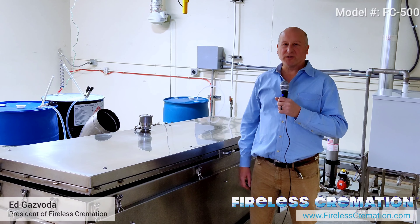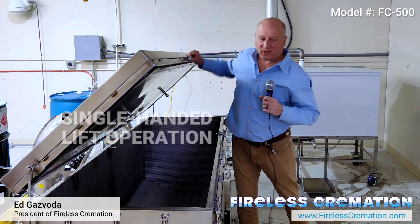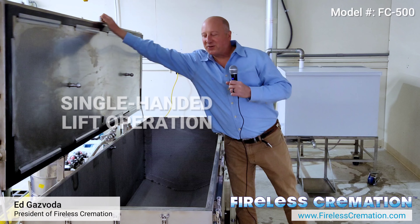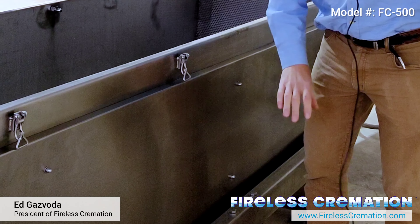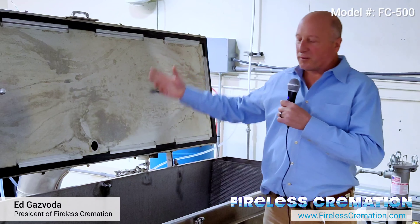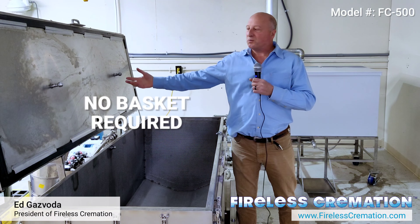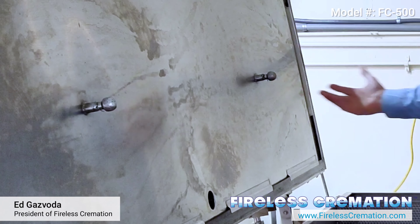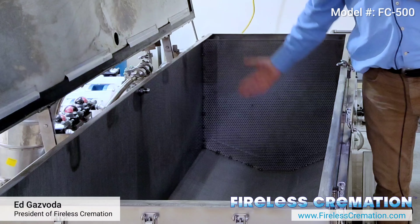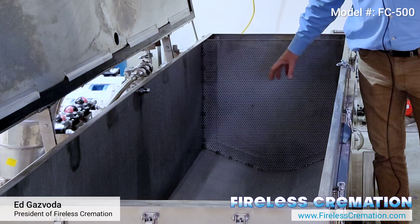The system is real easy to operate. It takes one person to lift the lid — in fact, one hand. Once the lid's open, you would take the mortuary lift and put it underneath the unit and lower the body in. There's no basket required. It actually runs itself. You go over, push the button. At the end, it rinses itself. All the bones are nice and clean, and all you're left with in here are bones and medical implants.